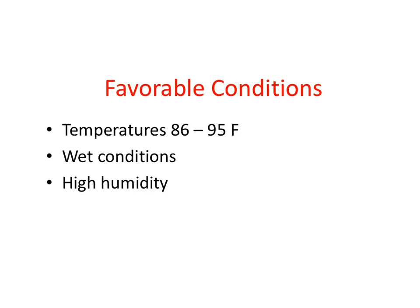As previously mentioned, hot, humid conditions are extremely favorable for Pythium Blight. Its rapid spread is enhanced with the presence of free moisture.